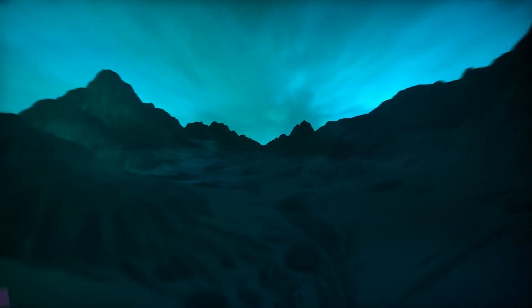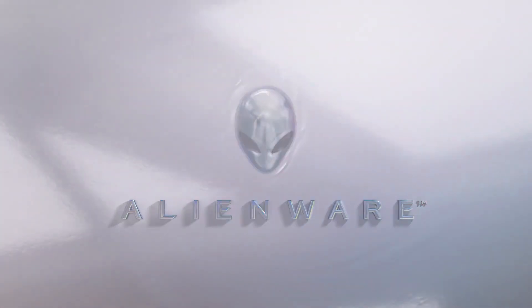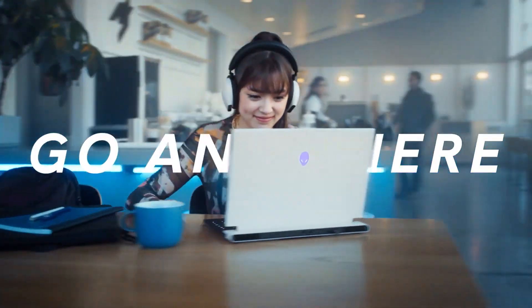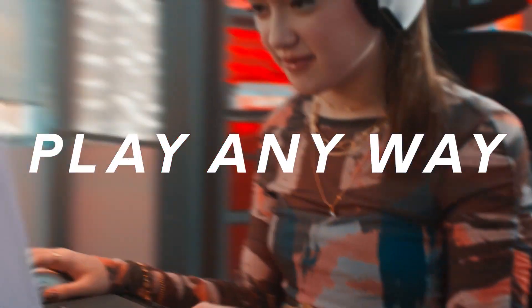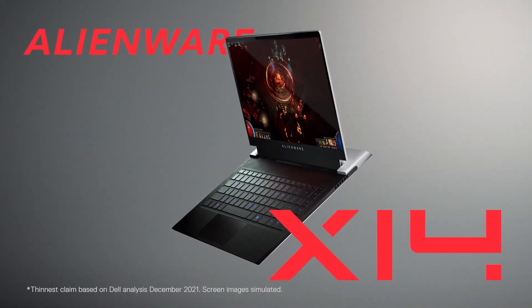Number 5, the Alienware X14 R1 laptop is, as its name implies, a true alien in the laptop world. It is not cheap at all, but well worth the price in the long run. It's built to last and is equipped with the latest hardware and top components. The company is also known for excellent customer service and incredible build quality.